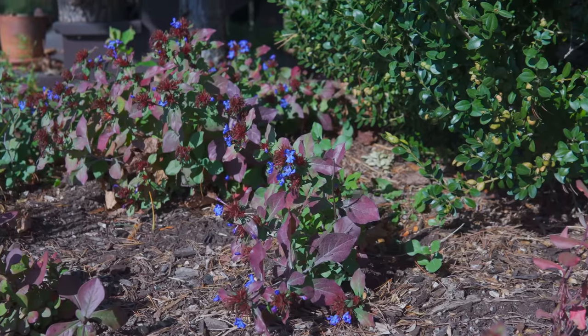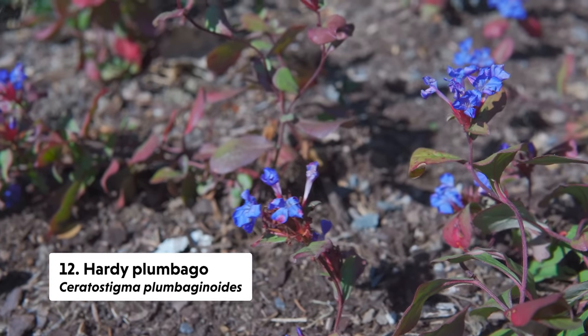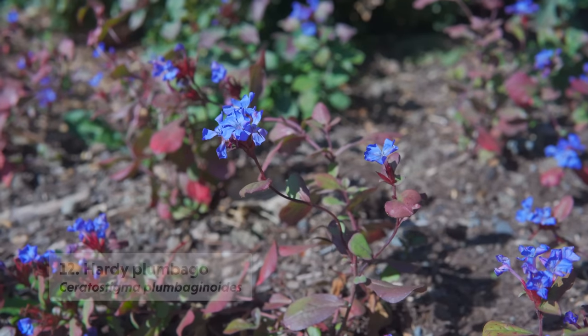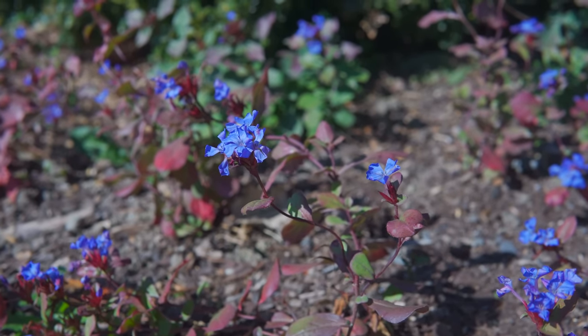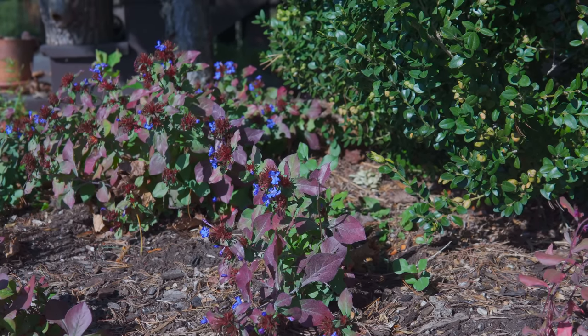Few flowers are truly blue, but I would argue that Ceratostigma plumbaginoides, or hardy plumbago, falls into that category. It gets a late season blue flower through November, and its leaves start to redden up as well — that really makes it an attractive bedding plant. Bees are constantly seeking out its pollinator sources, and it was just a delight to see the bees going from one flower to the next at the front of the common house.